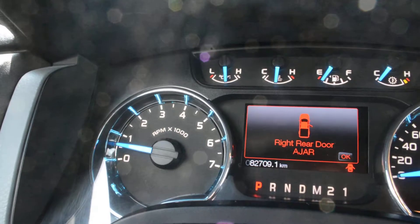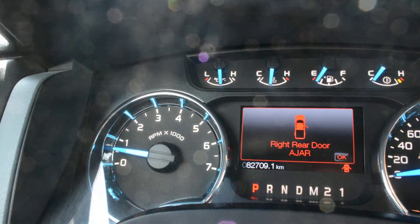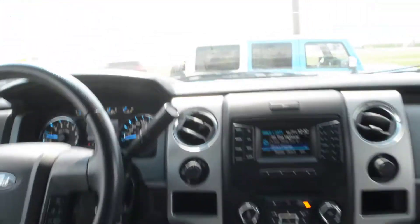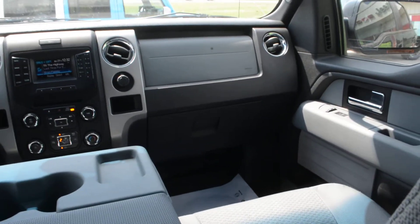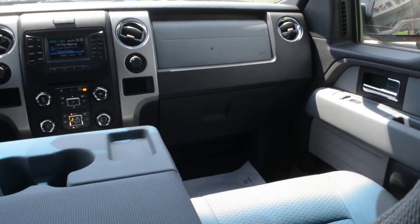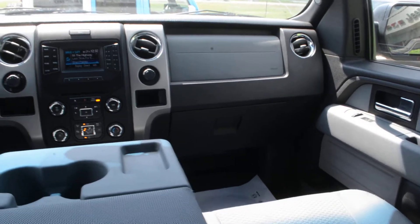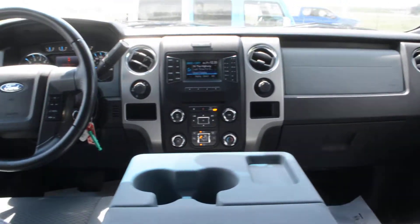Just as we finish up, you can see towards the center of the screen the unit does have just under 83,000 kilometers on it. Overall this pre-owned 2013 Ford is in good condition inside and out and can offer you a great everyday vehicle. If you have any other questions about this model, please feel free to give us a call at 780-826-2999.